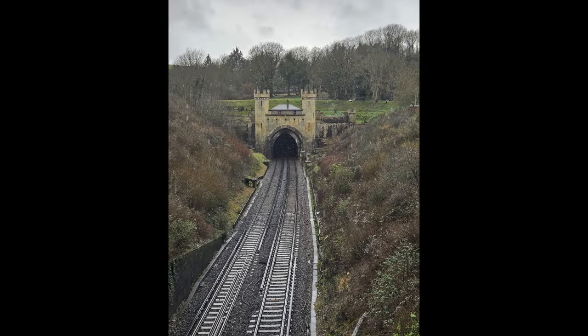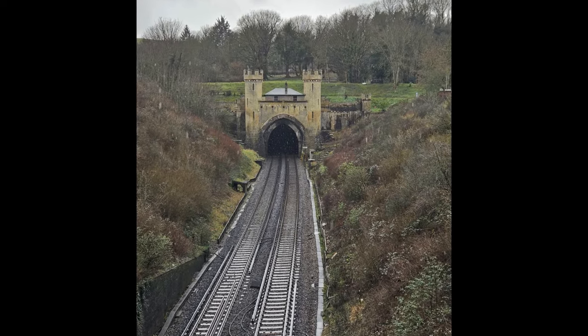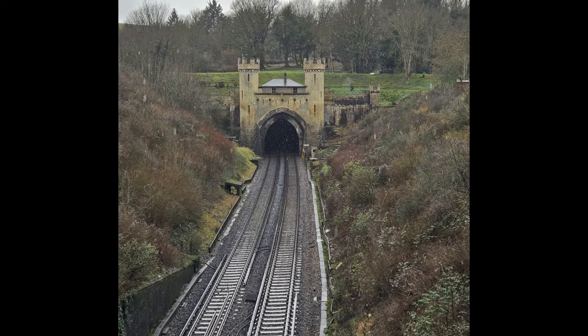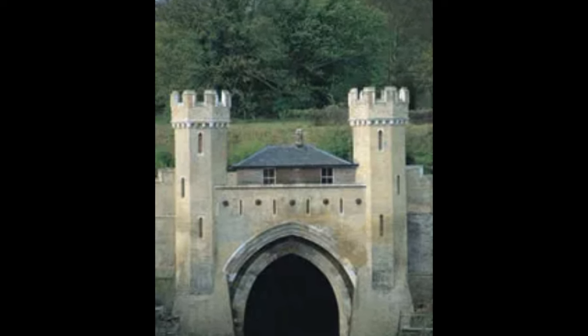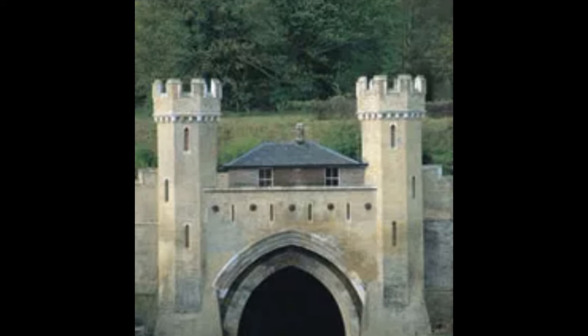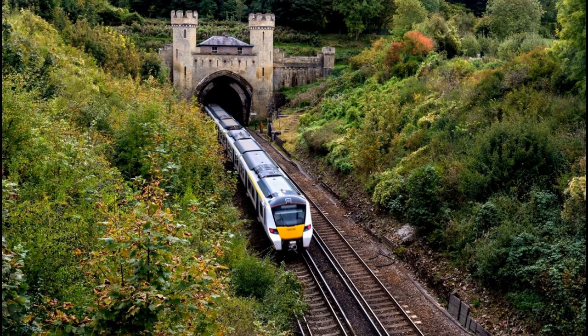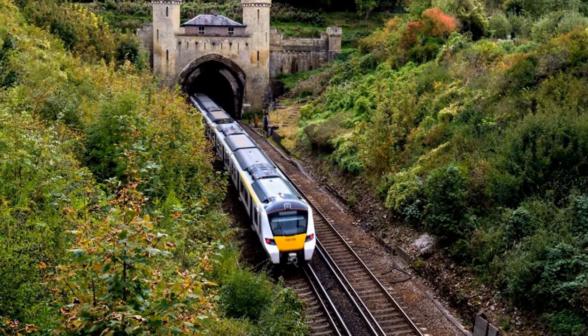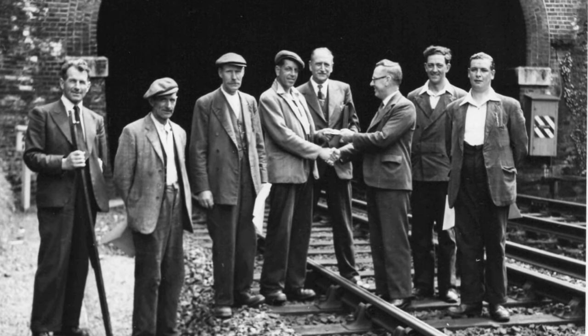Clayton Tunnel is a railway tunnel located between the villages of Pycombe and Clayton. It's approximately one and a half miles long and was designed by David Mockutter, an architect that worked for the railway line. Construction was completed in 1841 after three years' work. A small cottage sits atop the tunnel between two Gothic towers. The tunnel house itself was built in the 1830s and served as a wages office for workers, before becoming a mess room where gangers would hang out on their breaks, and eventually a dwelling house.